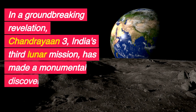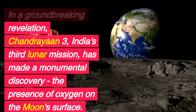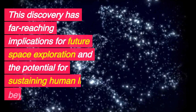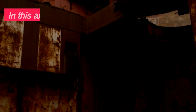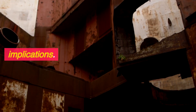In a groundbreaking revelation, Chandrayaan-3, India's third lunar mission, has made a monumental discovery: the presence of oxygen on the moon's surface. This discovery has far-reaching implications for future space exploration and the potential for sustaining human life beyond Earth. In this article, we delve into the details of this remarkable find and its implications.